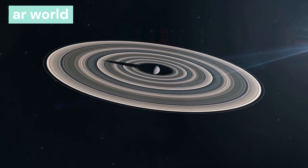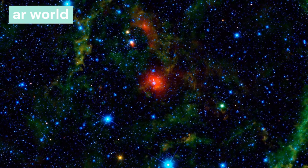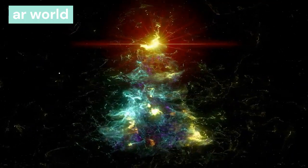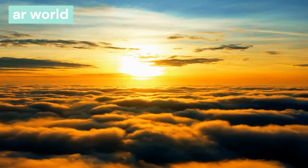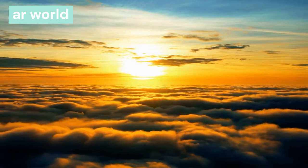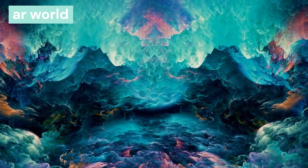How was the solar system born? There is a theory about the birth of the solar system, which is known as the nebular hypothesis. This theory was given by Immanuel Kant in 1755. According to this theory, the solar system was born 4.6 billion years ago from a molecular cloud. Molecular clouds are composed of hydrogen, helium, and other heavy elements.